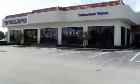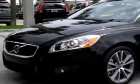Let Suburban Volvo Palm Beach make your dreams reality. You are looking for speed, beauty, a car that's more than just a car — it's the ultimate driving machine.